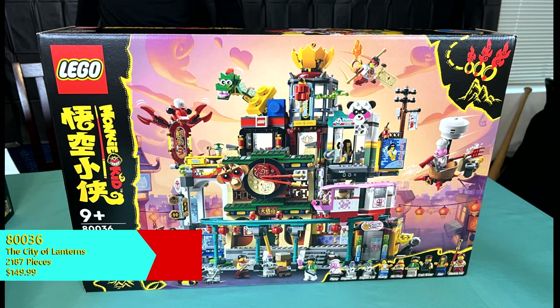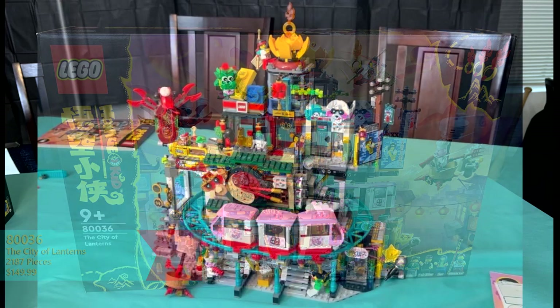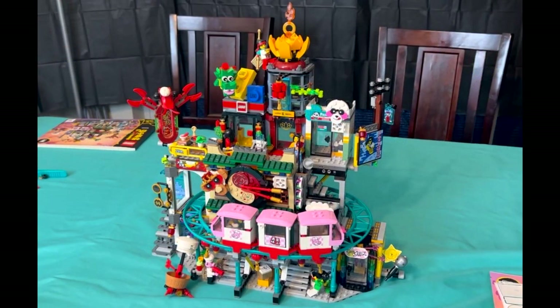Where do we even begin on this one? It continues to be immensely impressive how LEGO is able to cram in so much detail into one set to create a living, breathing city environment that is packed to the brim with details ranging from wall-mounted AC units to easter eggs calling back to fan-favorite LEGO themes. Contained within the set seems to be a karaoke booth,